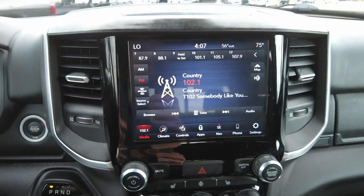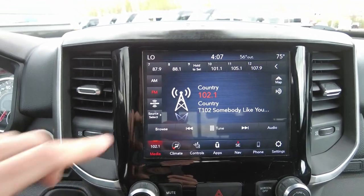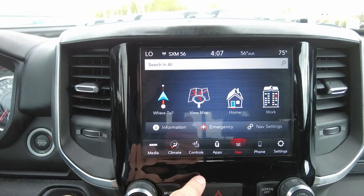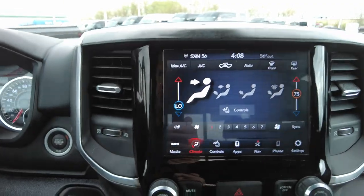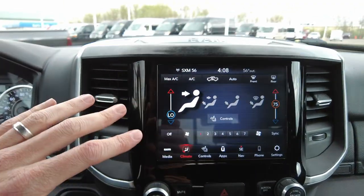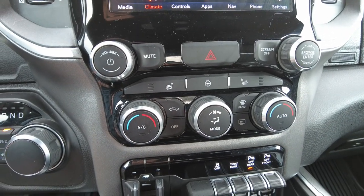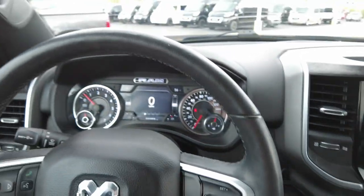It's got the 8.4-inch touchscreen radio, which is the big radio. It's got AM, FM, Sirius radio. It does have navigation and climate control — you can control the driver's side independently from the passenger's, either on the touchscreen or down here with knobs if you prefer. It has a heated seat and a heated steering wheel. The steering wheel is leather wrapped.